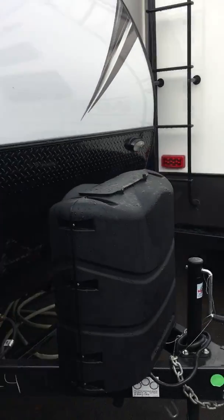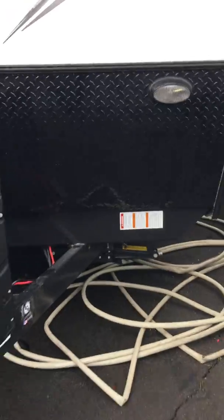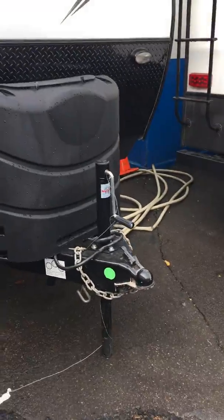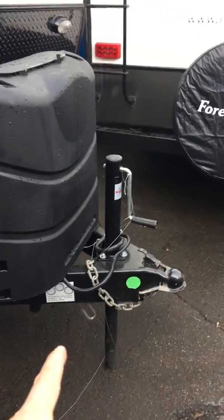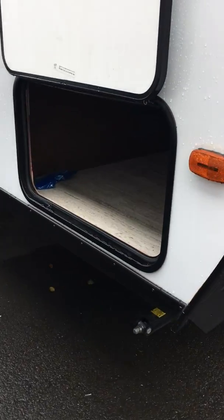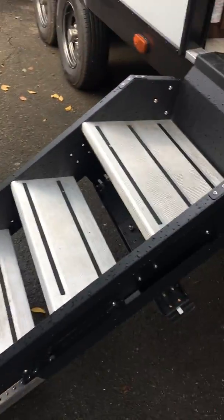We'll start from the front. There's nice diamond plate on the bottom of the front cap to protect your unit from rock chips and road damage. You've got manual stabilizer jacks on the front and back, and a manual tongue jack — though we can put a power tongue jack on that pretty easily. You've got pass-through storage with a nice big space. Solid steps come on this unit, which is a feature everyone loves.